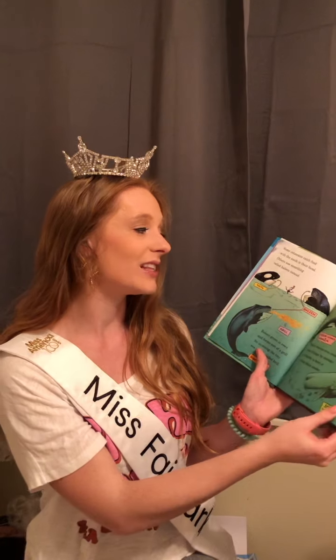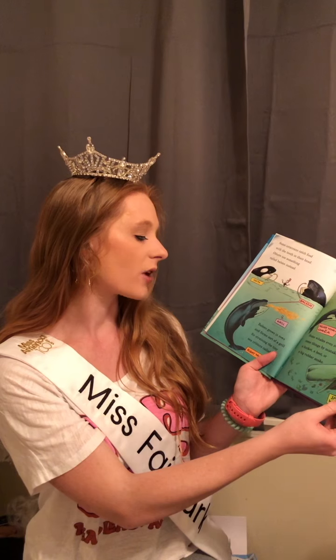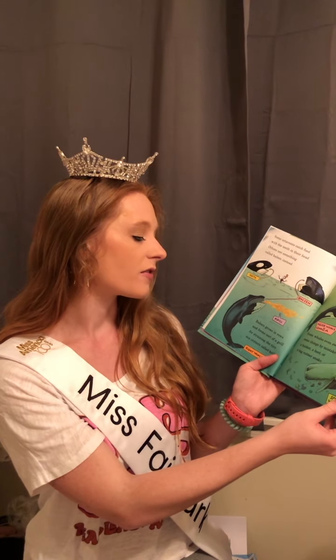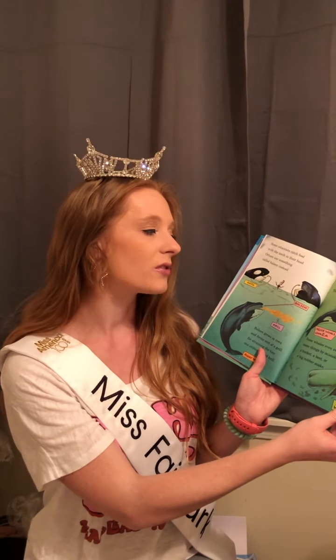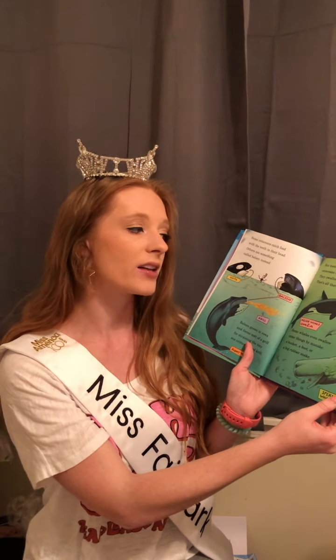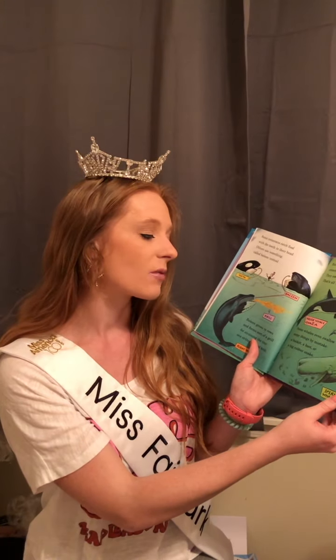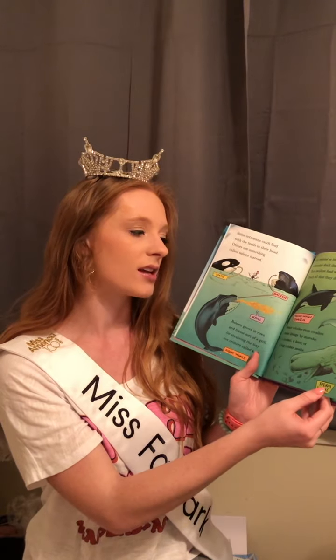Some Cetaceans catch food with the teeth in their head; others use something called baleen instead. Baleen grows in rows and forms sort of a grill for straining the tiny sea critters called krill. But tooth or baleen, Cetaceans don't chew — they swallow food whole, that's all that they do. Some whales even swallow some things by mistake: a bucket, a boot, or a big rubber snake.